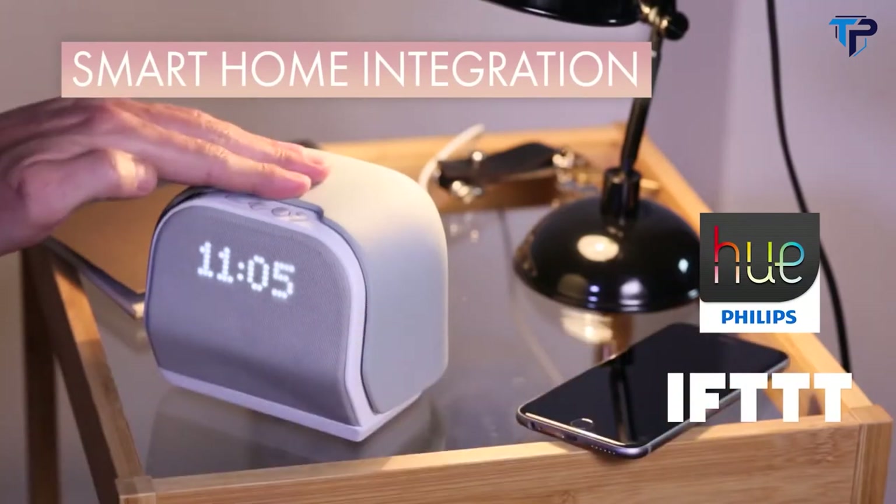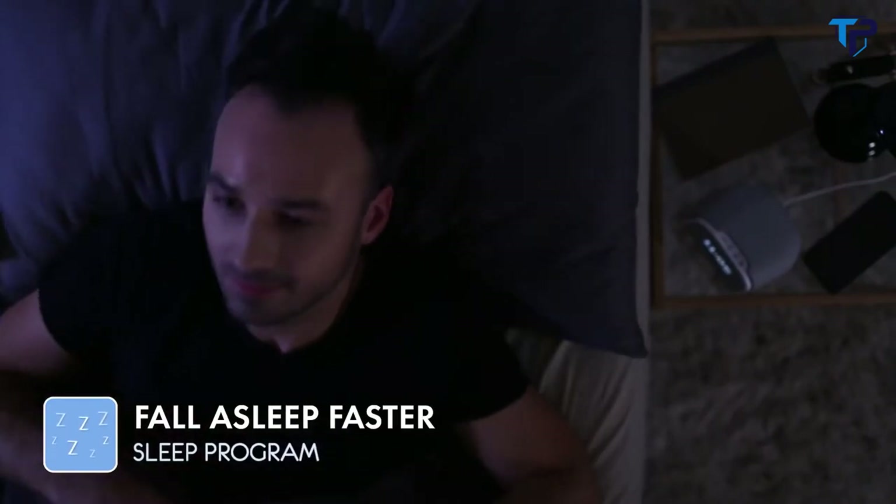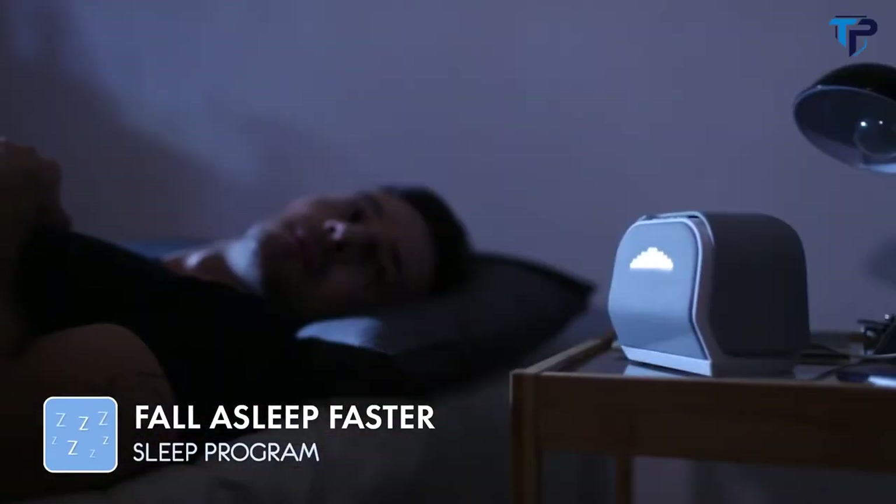With smart home integration, you won't even have to get up to turn off the lights. Kello gets you to sleep in no time. Just follow Kello's lights with your breath, and you'll slow down to your natural rhythm for sleep.